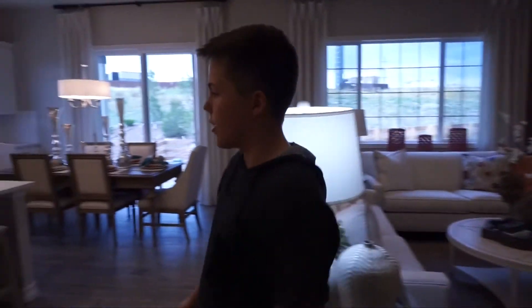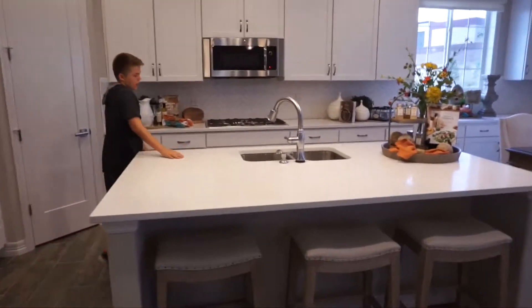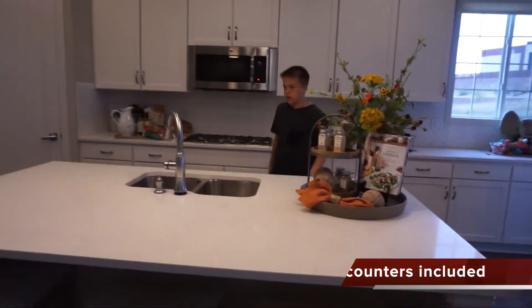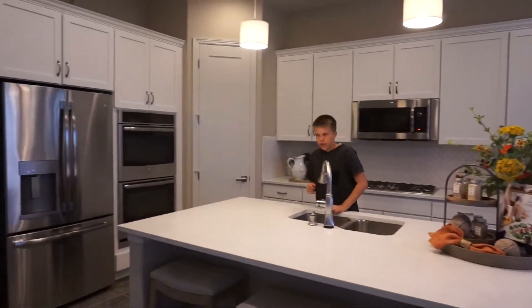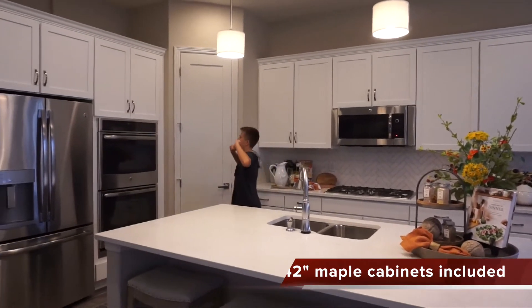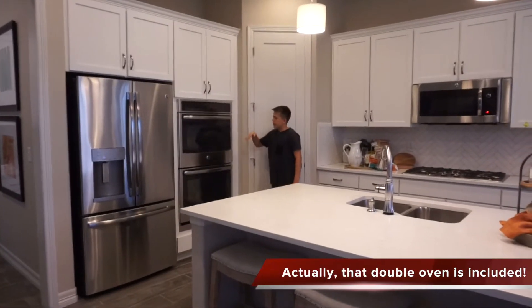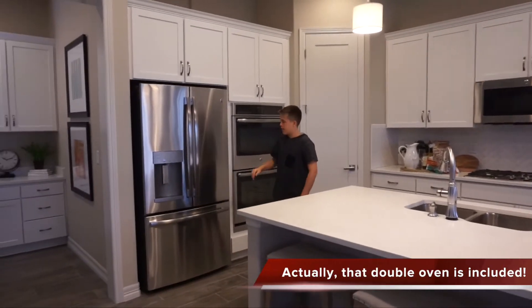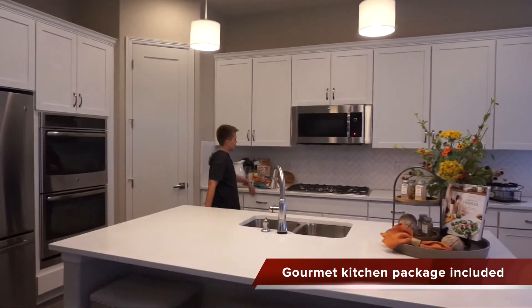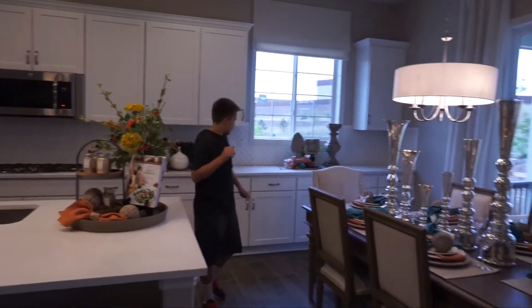In the kitchen, I love this countertop — it's very cool. We've got our dishwasher right next to the sink, tons of cabinet space, and as an upgrade you get two ovens. You've also got your refrigerator, stove, and microwave.